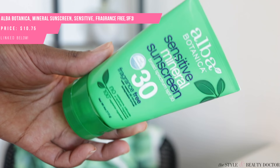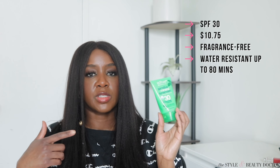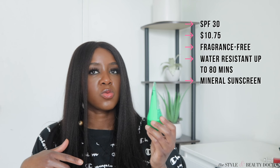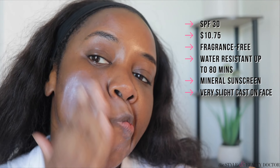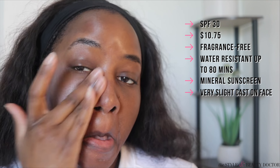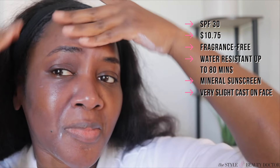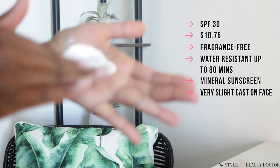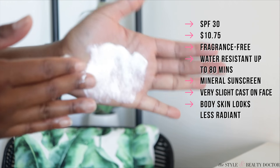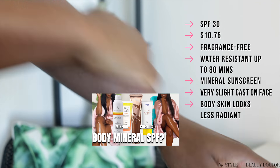Next up: the Alba Botanica Sensitive Mineral Sunscreen SPF 30. This is fragrance-free, water-resistant up to 80 minutes. The UV filters are titanium dioxide and zinc oxide. The cast wasn't too bad, but I did have to keep rubbing — which is pretty common with mineral sunscreens. You want to apply them in thin layers until you have adequate coverage, because if you take a big glop and try to spread it around, it's just not going to happen. I noticed it made my skin less radiant looking, similar to the Pacifica one.